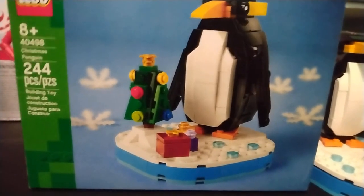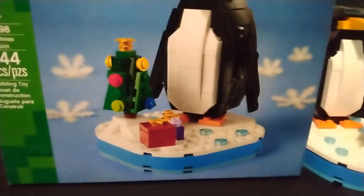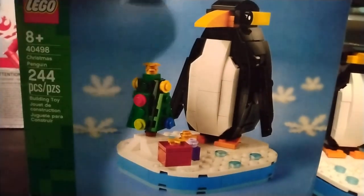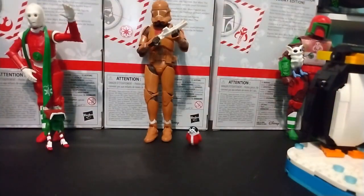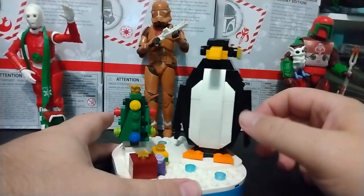This is a fun set. It's 244 pieces. It cost me $15. But it is a fun, goofy set. It's a box — you don't care about boxes, I don't care about boxes. We care about penguins. Now, this is a very fun set.